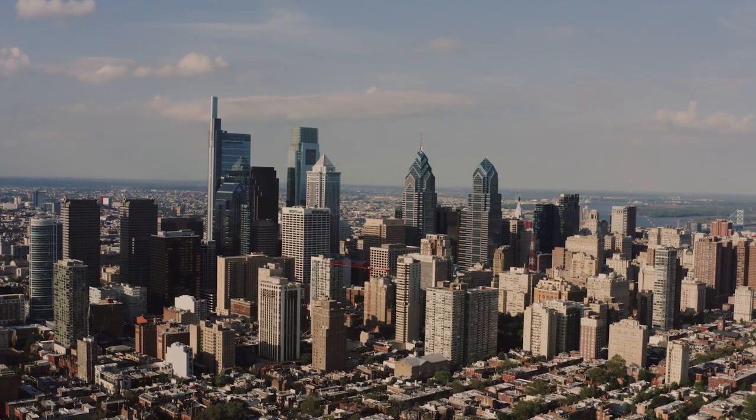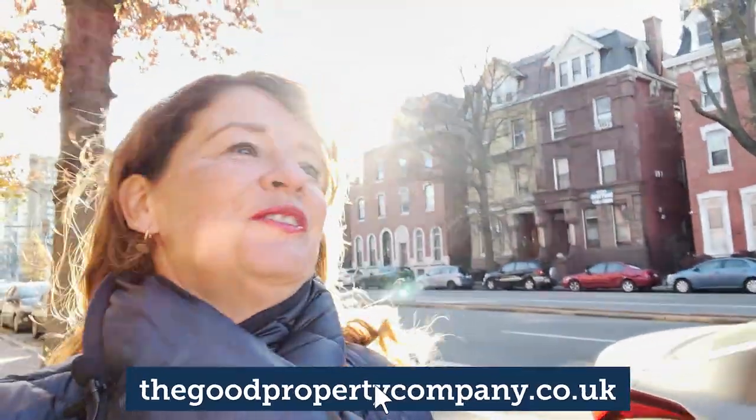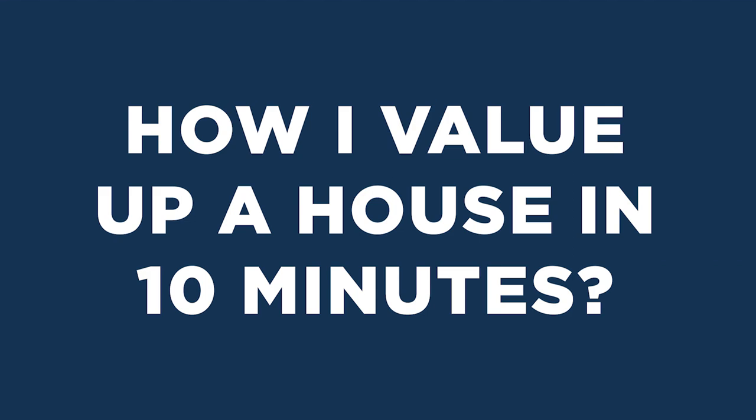Good morning, I'm talking to you guys today from Philadelphia, so we're going to see some fabulous American houses. Getting ready for Christmas! I am heading to where Rocky ran up the steps on the Philadelphia Art Museum. I'm going to go and do that gun pose, but first I'm going to talk to you guys about how I value a house in about 10 minutes.